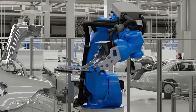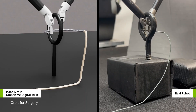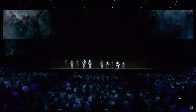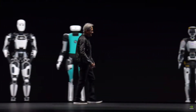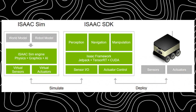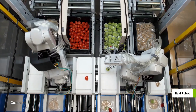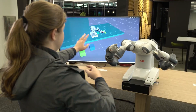NVIDIA is taking a unique approach to humanoid robotics that sets it apart from other companies in the industry. Rather than building robots from the ground up, NVIDIA is focused on creating a software framework that can be used to power a wide range of robots. This framework is called the ISAC SDK.